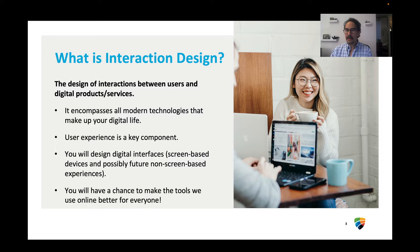What is Interaction Design, you might ask? It's the design of interactions between users and digital products and services. It encompasses all modern technologies that make up our digital life, and user experience is a key component.